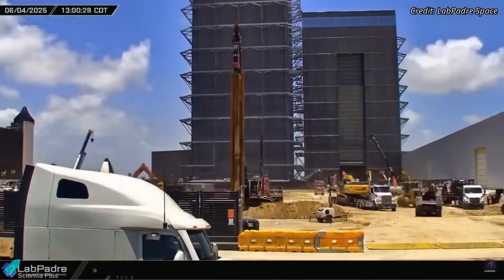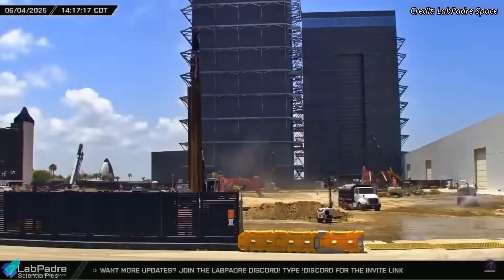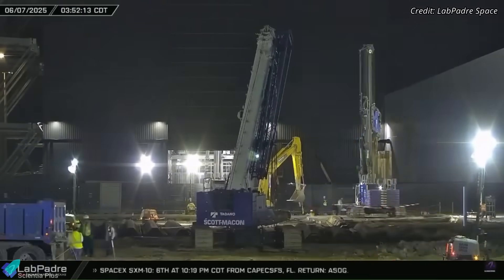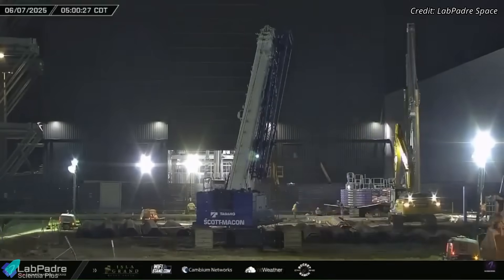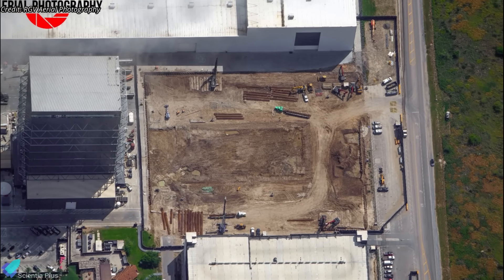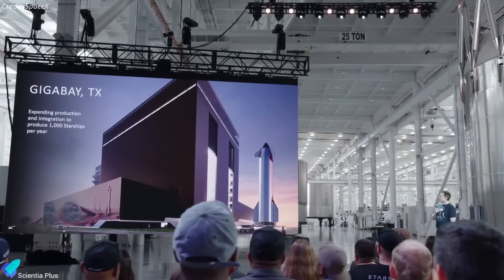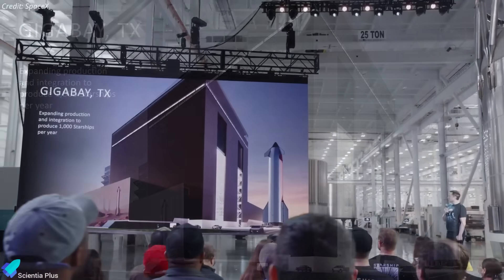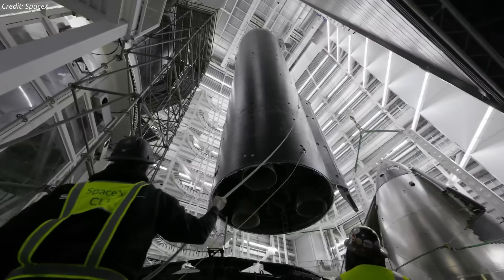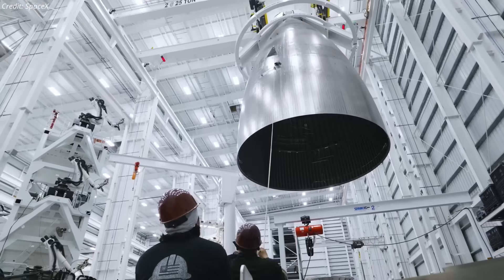Construction of the new Giga Bay is steadily advancing at the build site, with current efforts centered on installing sheet piles. These interlocking steel walls act as foundational retaining structures, stabilizing the surrounding soil to enable safe deep excavation for concrete foundations and subgrade systems. Once foundational works are complete, vertical construction will kick off. Giga Bay is planned as a high-throughput manufacturing hub for Starship, potentially producing over 1,000 units annually, integrating advanced tooling, automated welding, and supply chain systems under one roof.